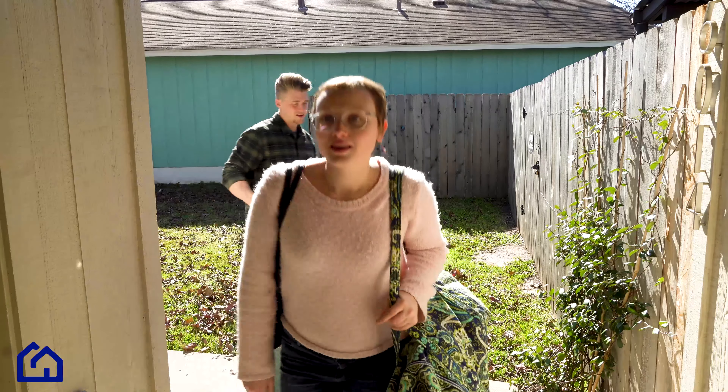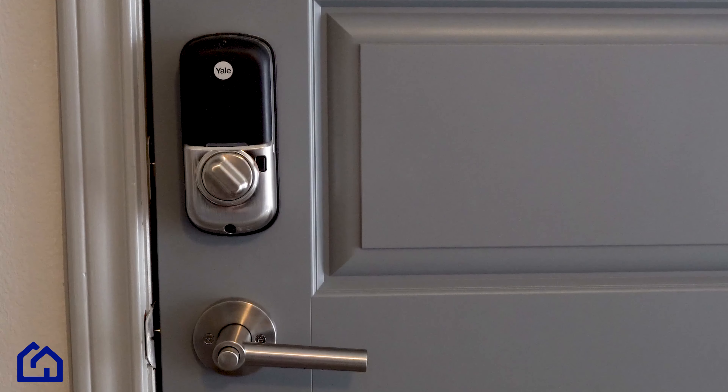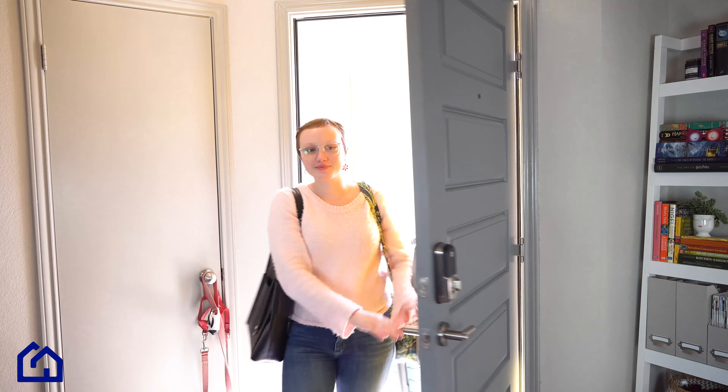Having guests? No worries. Unlock your doors from remote locations or grant them a temporary user code. With keyless access, there's no need to fear about your keys being compromised.